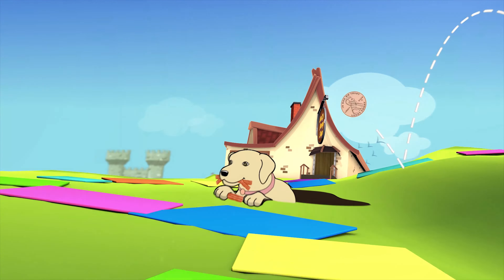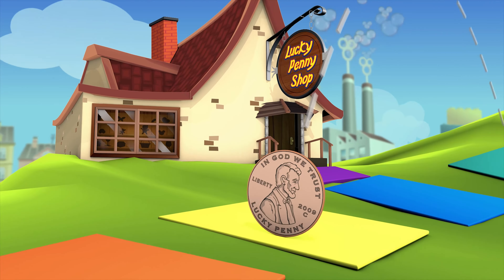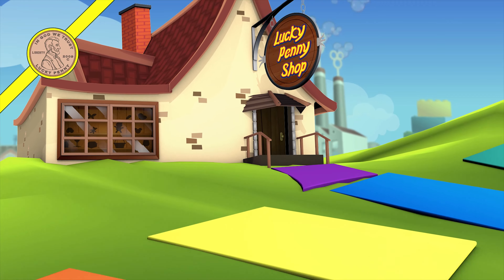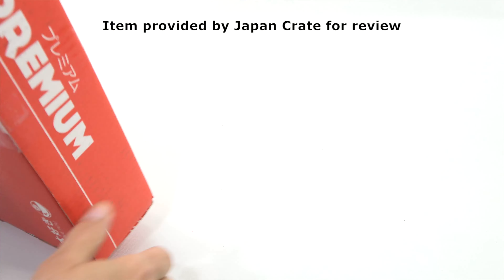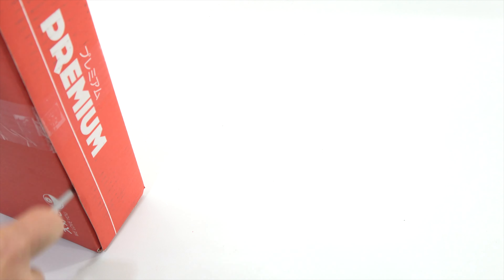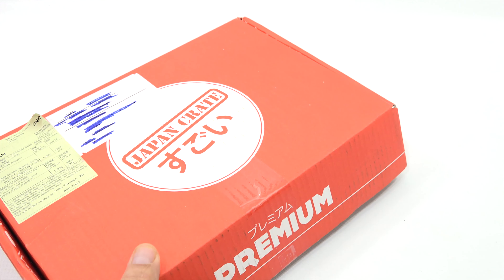You are now watching a Lucky Penny Shop product feature item provided by Japan Crate for review. Hey, it's Lucky Penny Shop — super excited to check out another monthly subscription box. This one actually came in April with another box, so I got double boxes. I'm not sure what happened there, but I'll open it up and check it out. Thanks to Japan Crate for sending me this box — there's a customs label on it, so it's come all the way from Japan.